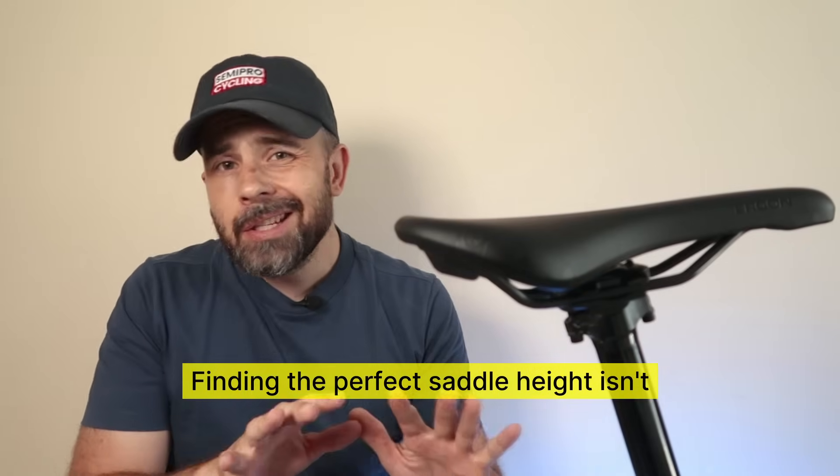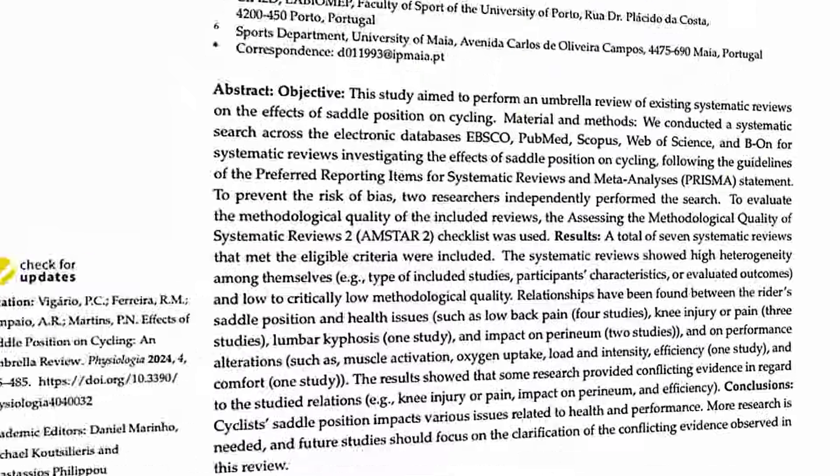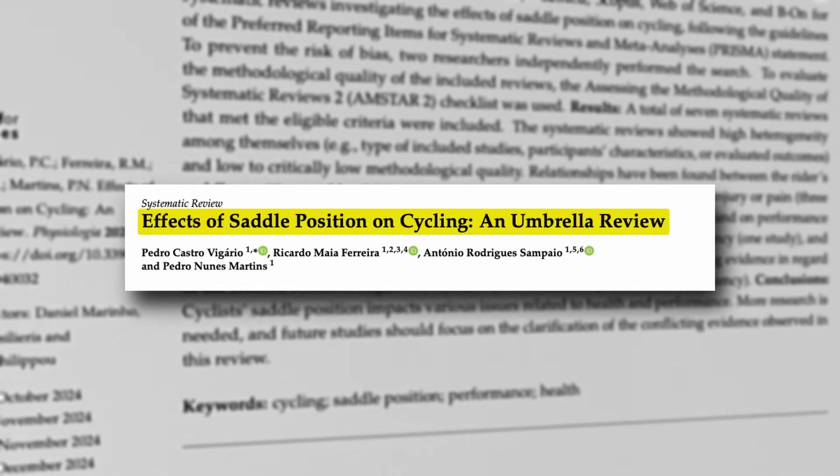Here's the thing: finding the perfect saddle height isn't just about formulas — it's about how your body adapts over time. And the best part, we've got some fresh research from 2024 backing this up.